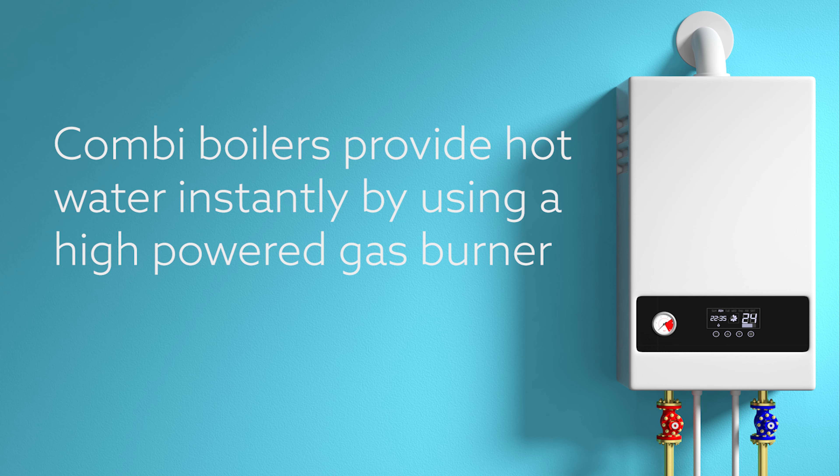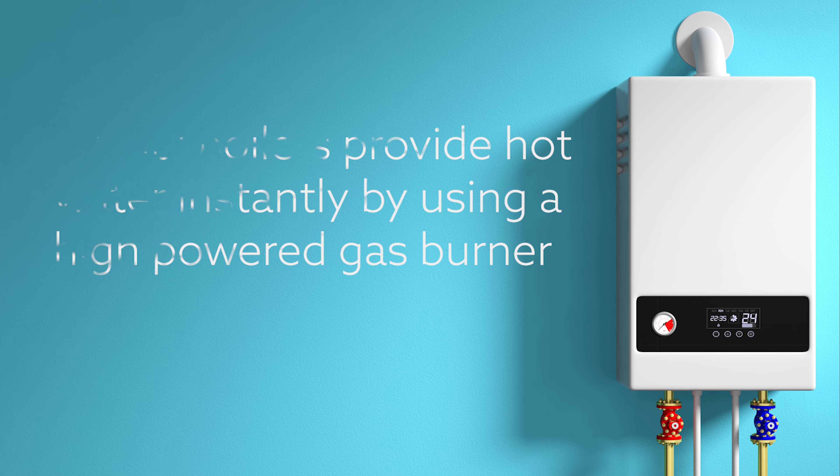Many people are familiar with domestic combi boilers. These produce hot water instantaneously, usually by using a high powered gas burner. Although modern condensing combi boilers often have really impressive efficiency figures of 92% or more, those figures tend to apply to the space heating part of the boiler, and for heating water the efficiency is often much lower.